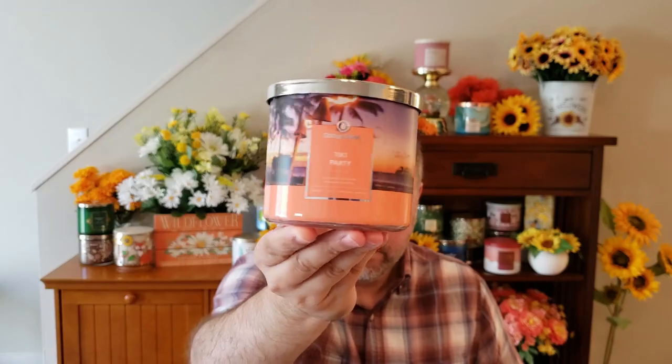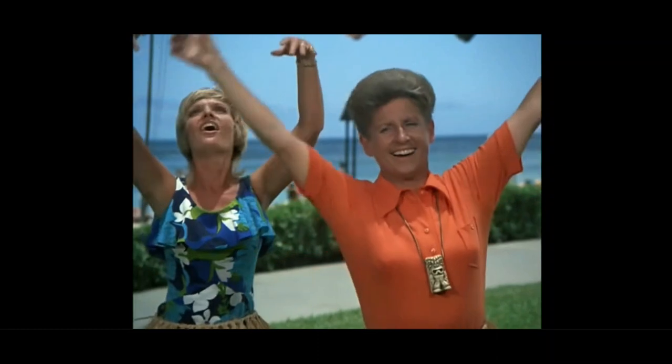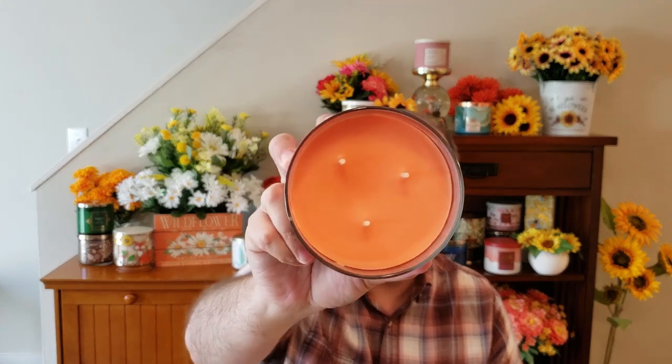Then I also got this Tiki Party. I love the wraparound jar style on this one with the tiki torches. This is your Mango, Lychee, Coconut, and Beechwood. You get the mango and the coconut — this smells very comparable to Bath & Body Works Sunset Maui. It smells so good; I love Sunset Maui. This isn't identical, but it's pretty comparable. Real nice, fruity, tropical fragrance. The wax is kind of like a mango-colored wax.